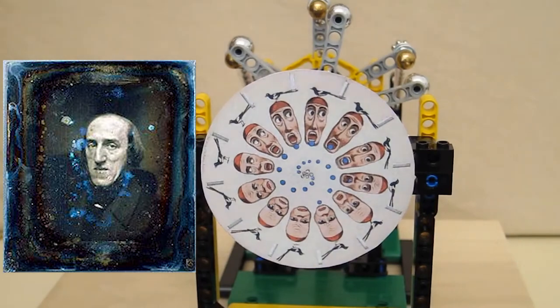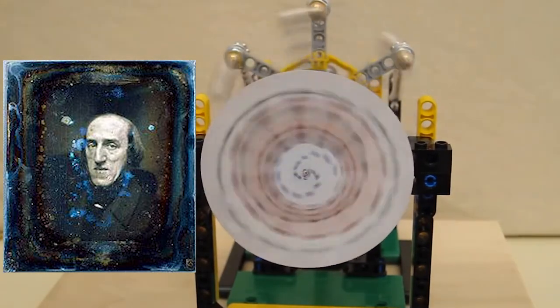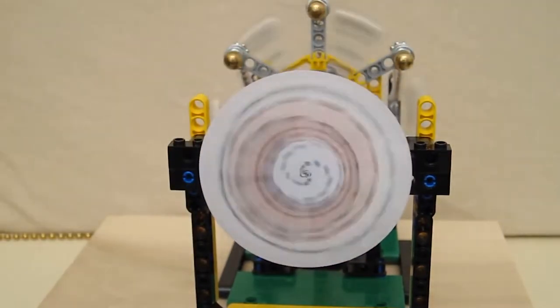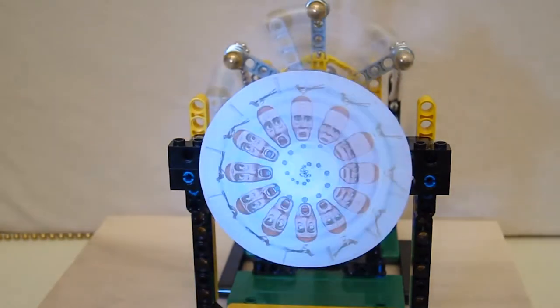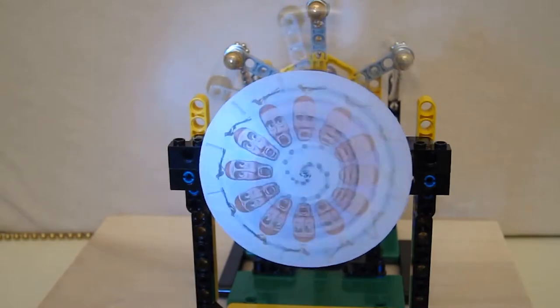Starting in 1833, Joseph Plateau had created the first form of motion picture known as the Phenakistiscope. He used a cardboard disc with cutout slots to create a form of illusion of movement.